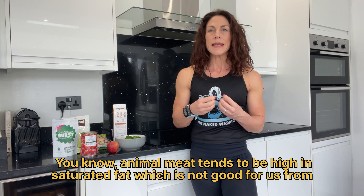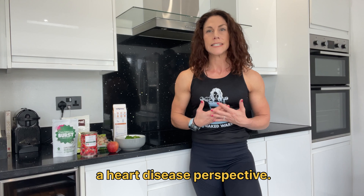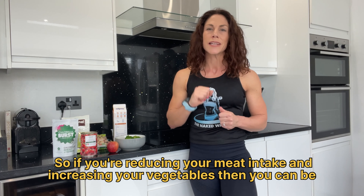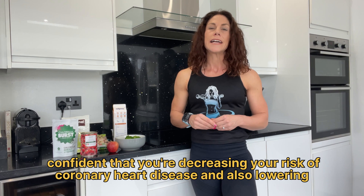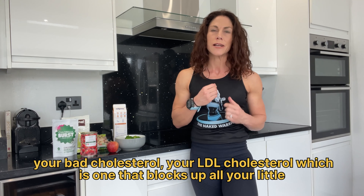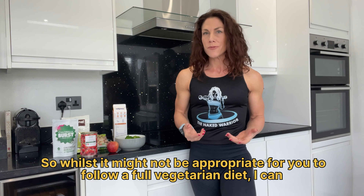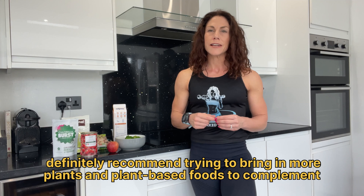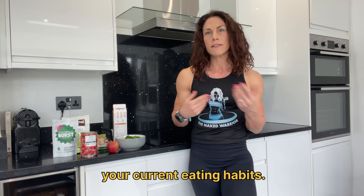Animal meat tends to be high in saturated fat, which is not good for us from a heart disease perspective. So if you're reducing your meat intake and increasing your vegetables, you can be confident that you're decreasing your risk of coronary heart disease and also lowering your bad cholesterol — your LDL cholesterol — which is the one that blocks up your arteries. Whilst it might not be appropriate for you to follow a full vegetarian diet, I can definitely recommend trying to bring in more plants and plant-based foods to complement your current eating habits.